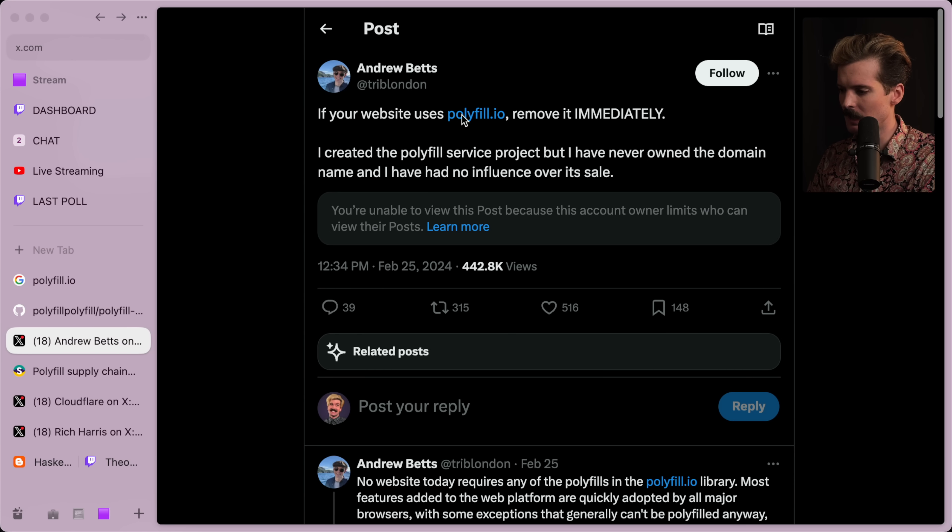As they said in the tweet, they're one of the original creators of polyfill. They created the polyfill service but never owned the domain name and had no influence over its sale. The thing that's been deleted was somebody saying that polyfill.io, the domain, got sold to some sketchy third party, and since then they've been doing some really not great stuff.